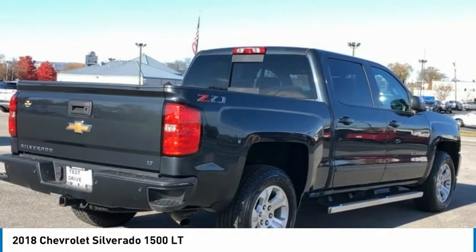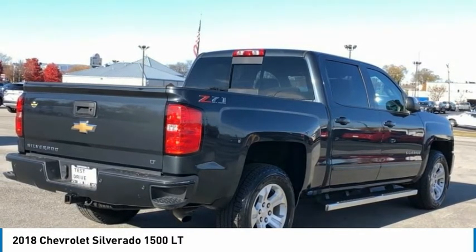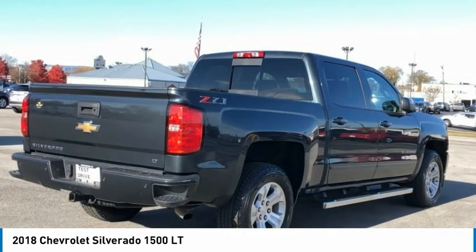Chevrolet Connected Access. Chevrolet with 4G LTE. Cloth Seat Trim. Color-Keyed Carpeting with Rubberized Vinyl Floor Mats. Compass. Deep Tinted Glass.